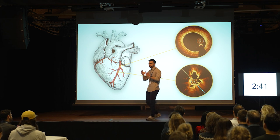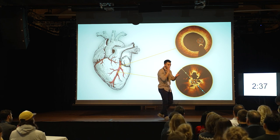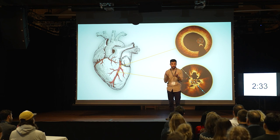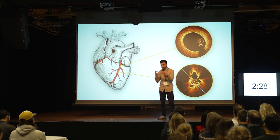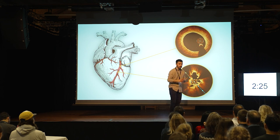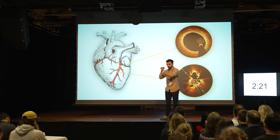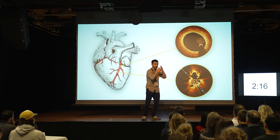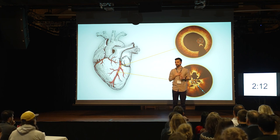The heart beats more than 100,000 times, pumping more than 7,000 liters of blood every single day. That requires a lot of energy, and to get that, the heart is supplied by these red blood vessels that carry energy and nutrition. The number one cause of death worldwide is when these blood vessels either get narrow or completely close. We can treat that by inserting a small balloon inside, inflating it, and restoring the blood flow — and it's this treatment that I can improve.